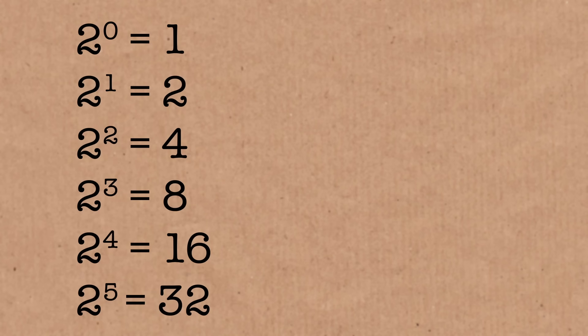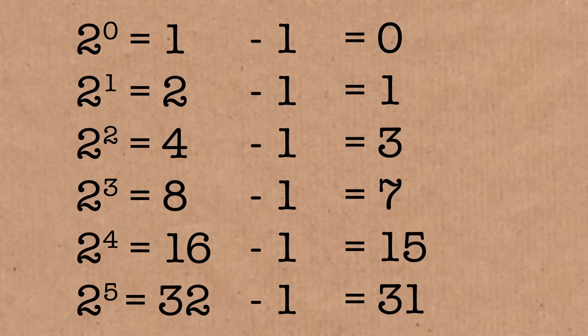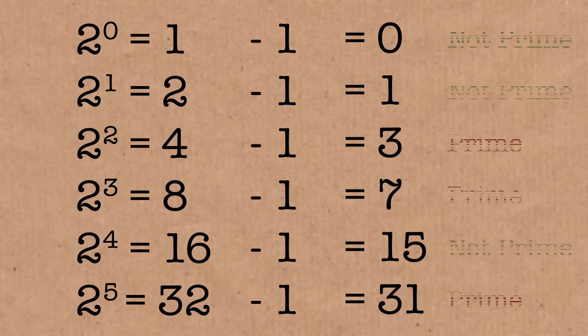They start with two, four, eight, sixteen, thirty-two, and so on. We're looking at one less than the powers of two. So instead of four, eight, sixteen, thirty-two, we get three, seven, fifteen — which is not a prime — and thirty-one, which is a prime. Some of these are primes and some are not. They're useful for checking large prime numbers because the test for checking whether they're prime is particularly easy to do on modern computers.